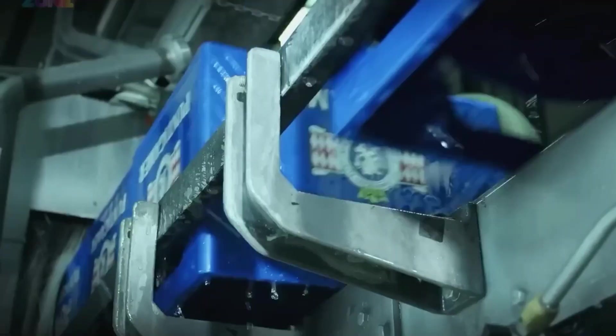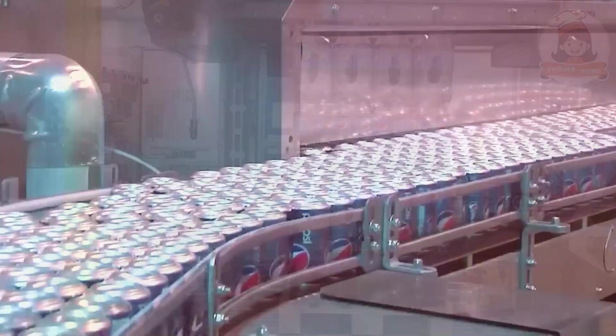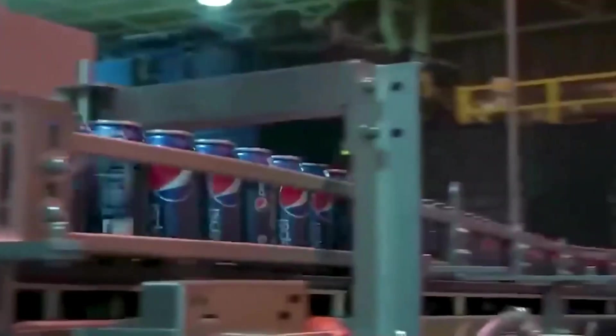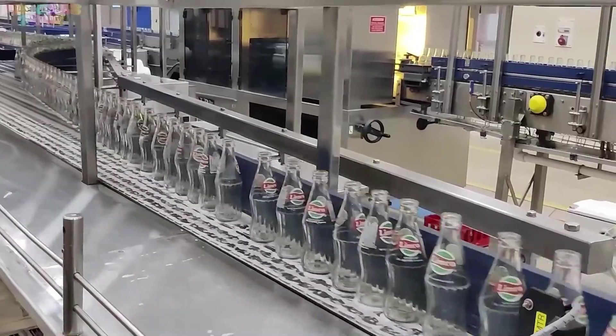Finally, label and packaging checks. Every Pepsi bottle must look flawless before it's packed. Misprinted labels, damaged packaging, or even tiny scratches — rejected. Only the best, freshest, and most perfectly sealed bottles move forward to their final journey: packaging and global distribution.